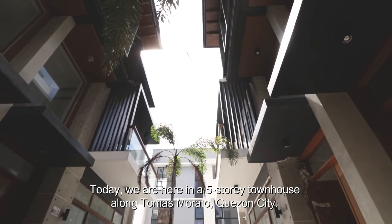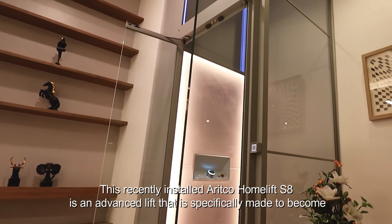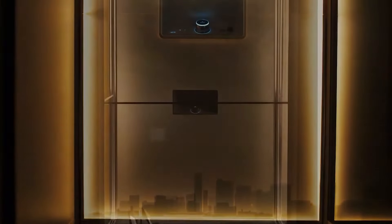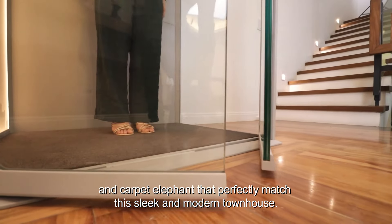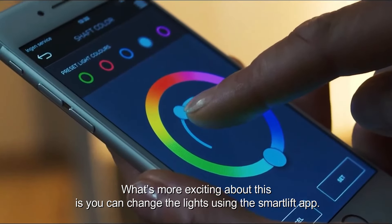Today we are here in a five-story townhouse along Tomas Morato, Quezon City. This recently installed ARITCO home lift with S8 is an advanced lift that is specifically made to become another eye-catching feature of this home, with a skyline design, white aluminum lift color, and carpet elephant that perfectly match the sleek and modern townhouse.